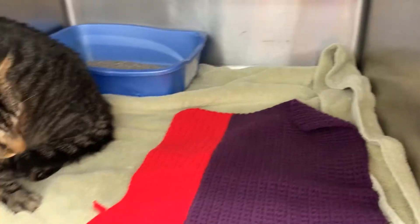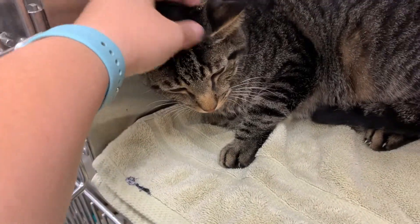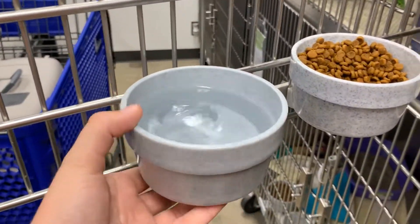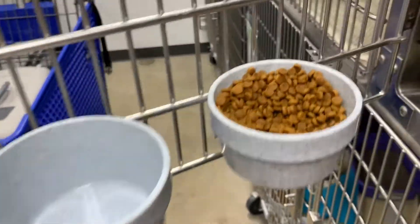Now we are going to take out his food and water. For the water, take the water bowl off the hook and dump it into the trash can. You can wipe it out with a paper towel if there is any debris, and then refill it. At Ocoee you can take the water bowl off, rinse it in the sink, and then refill it in the sink — it is a bit easier.